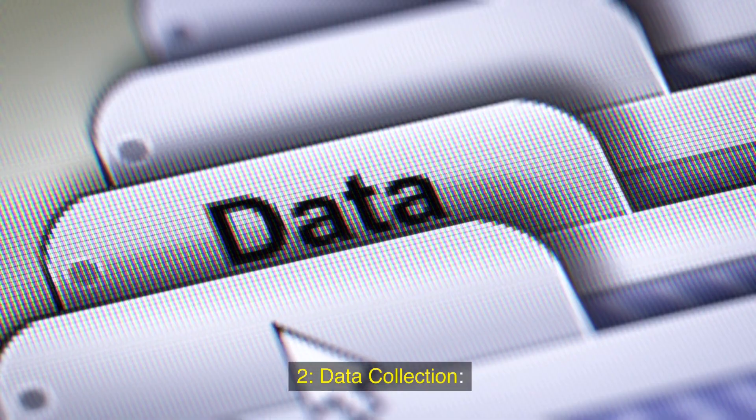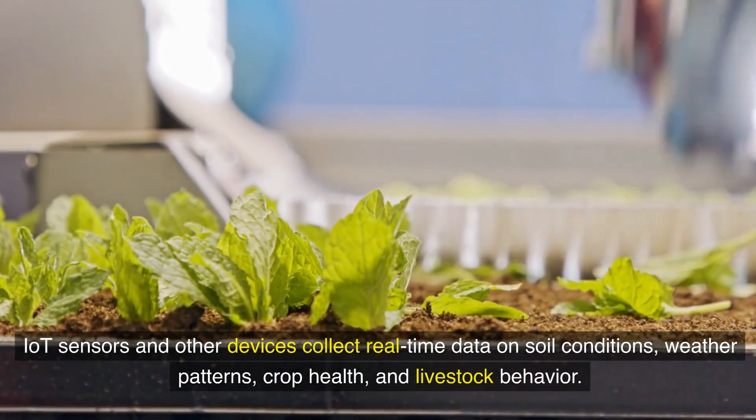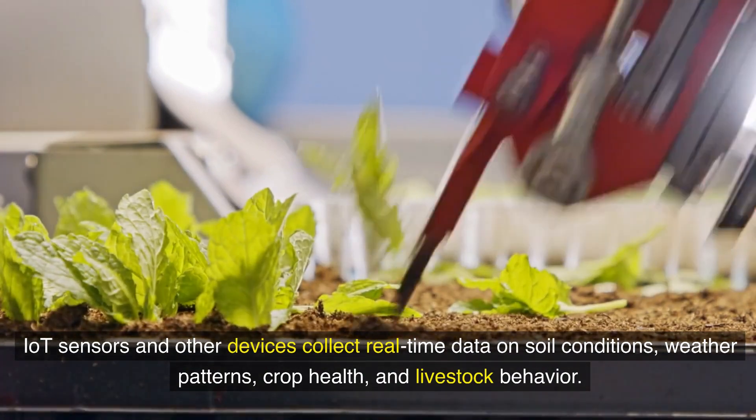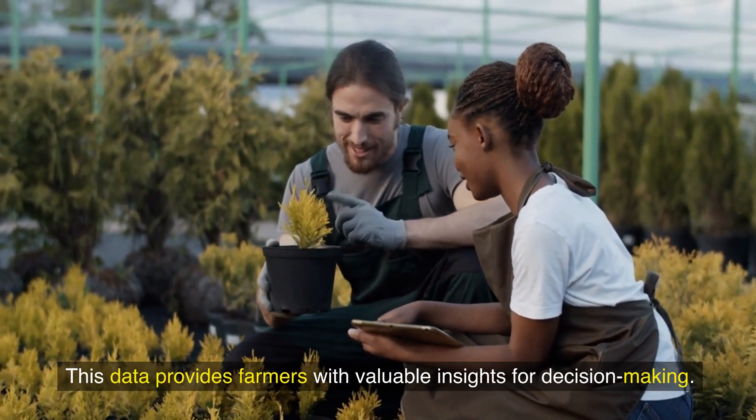Second, data collection: IoT sensors and other devices collect real-time data on soil conditions, weather patterns, crop health, and livestock behavior. This data provides farmers with valuable insights for decision-making.